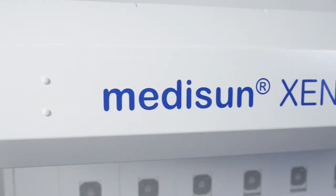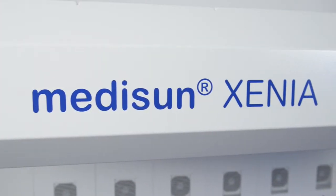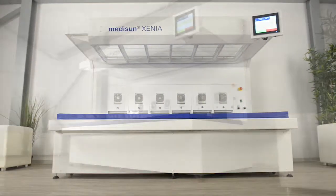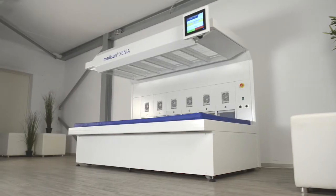The MidiSan UVA1 beds are used with great success in many clinics around the world. In about 80% of the patients, UVA1 therapy shows very good results.